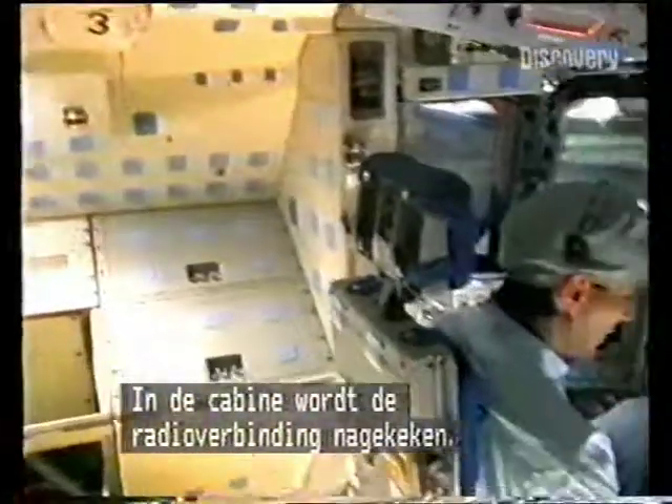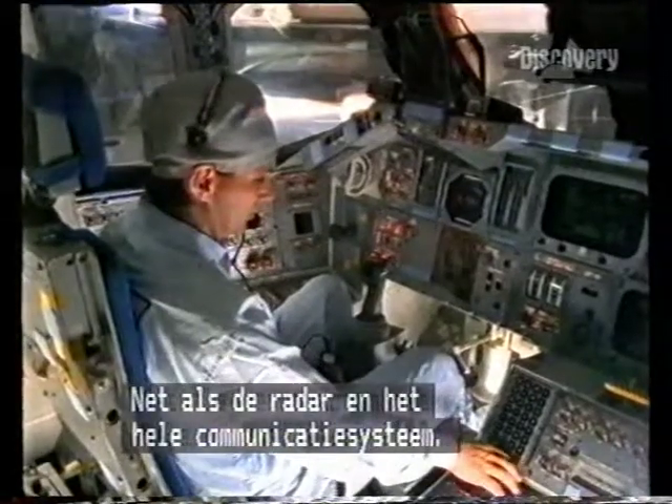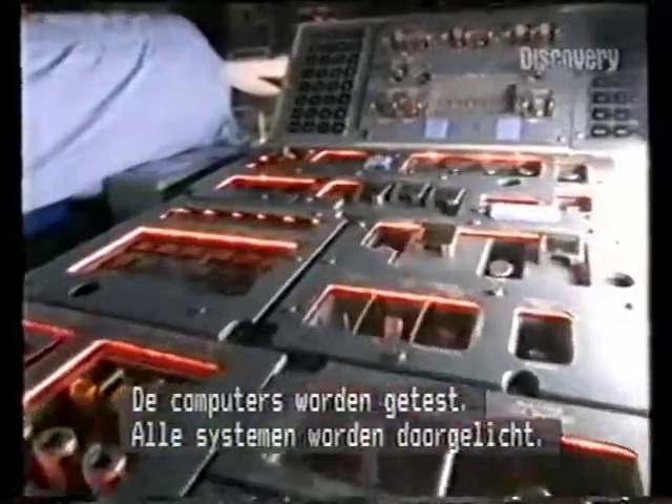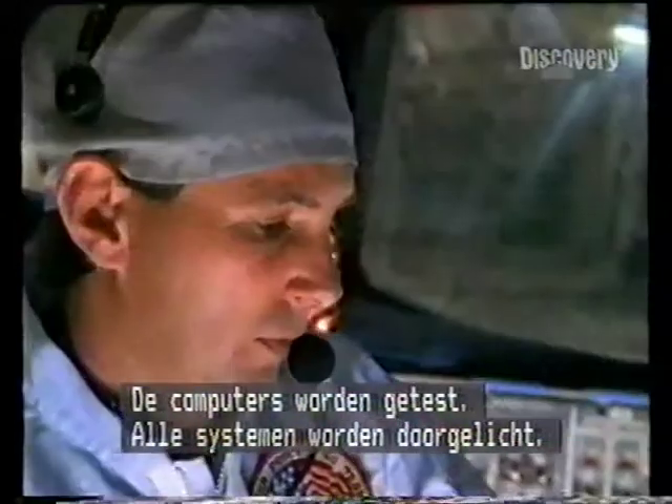Inside the crew module, the radios are checked, the navigating radar is checked, all the communications panels — the computers run through a series of checks. All those systems get a checkout.